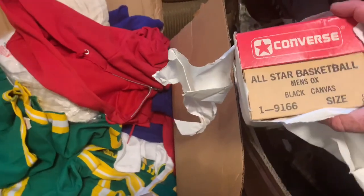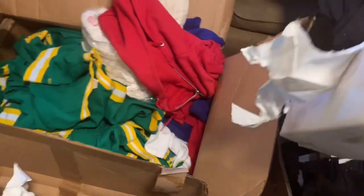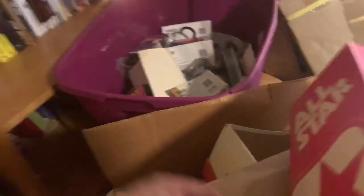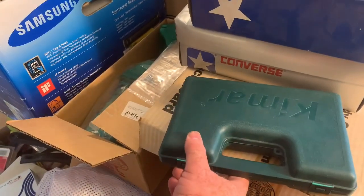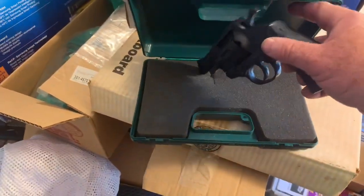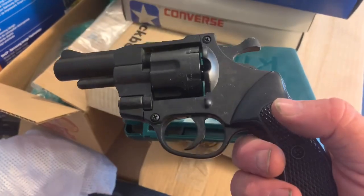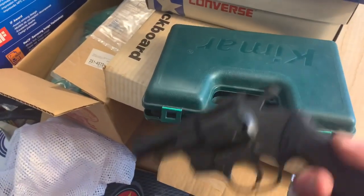Talk about old stock, guys - Converse, black ox men's canvas. I have several pairs of these old stock Converse. Now, as always, you can bring a little drama to a sale. This right here kind of freaked us out a little bit when I first saw it - like, man, there is a handgun in here. But it is a starter pistol, so that can be sold and I think it's pretty valuable.